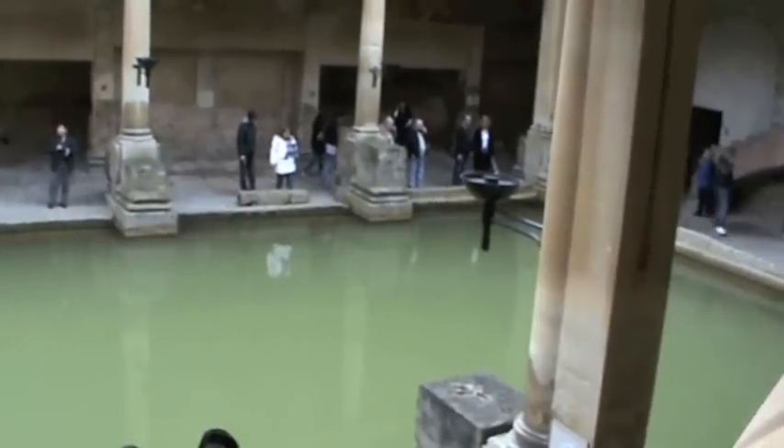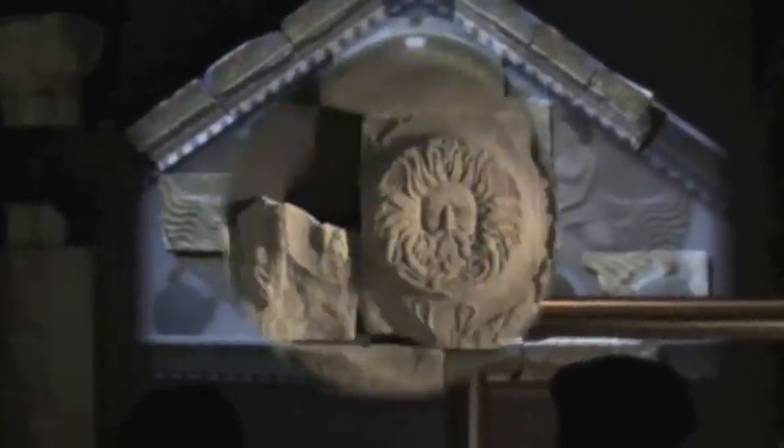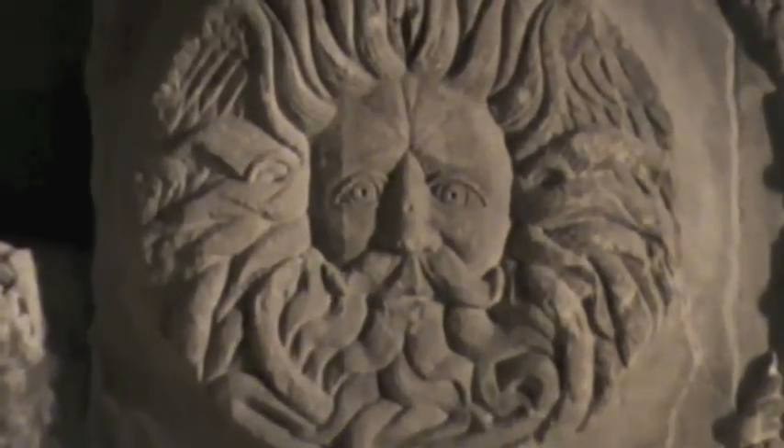As you walk through the Roman Baths, you will see computer simulations and models showing how it would have looked in the time of the Romans. You will also see how the entrance of the Temple of Sulis Minerva would have looked like at that time, but now there are only a few stones left.